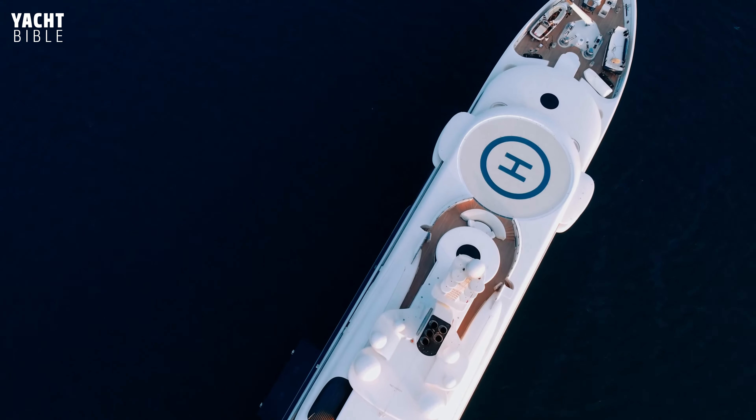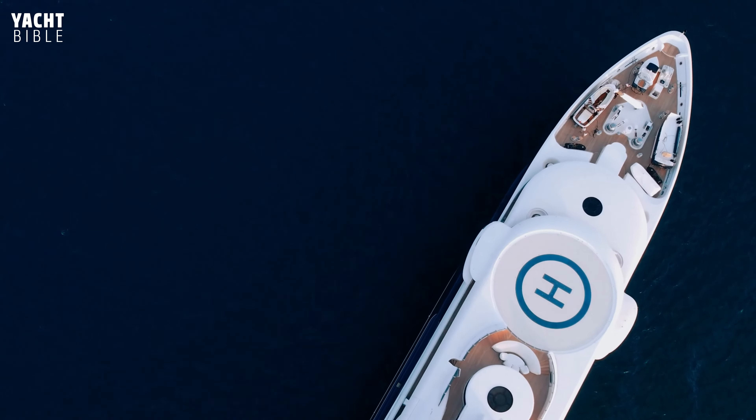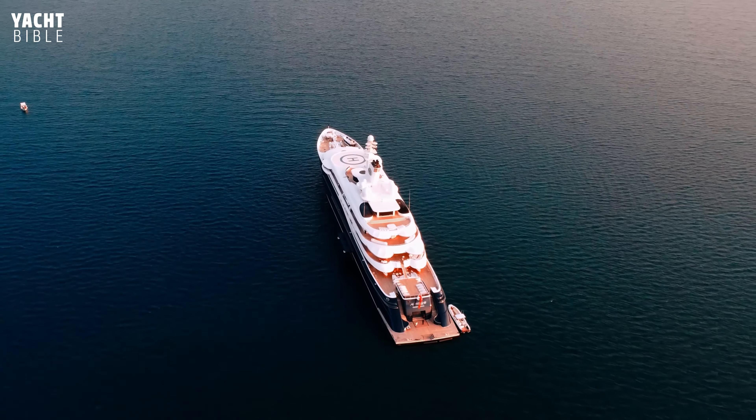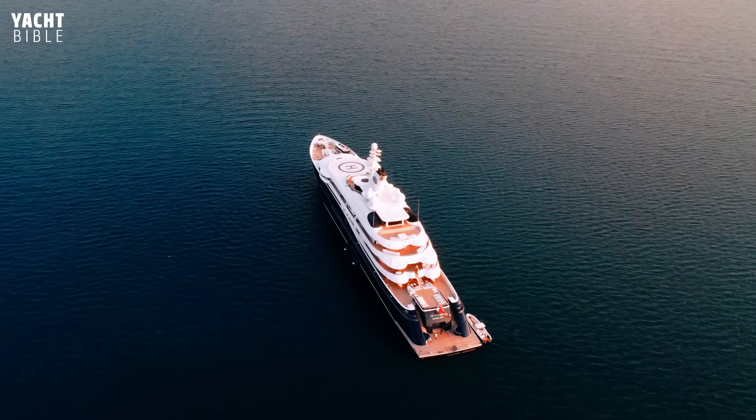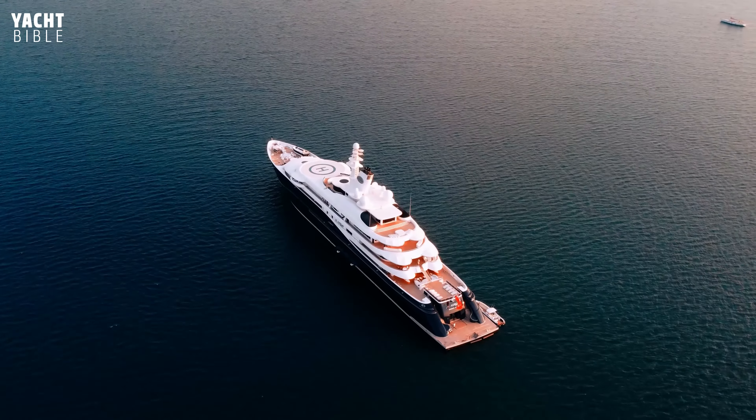The at-anchor stabilizers give a significant amount of comfort to guests during their experience on the yacht. Al-Murqab Yacht has an annual $20–30 million running cost.